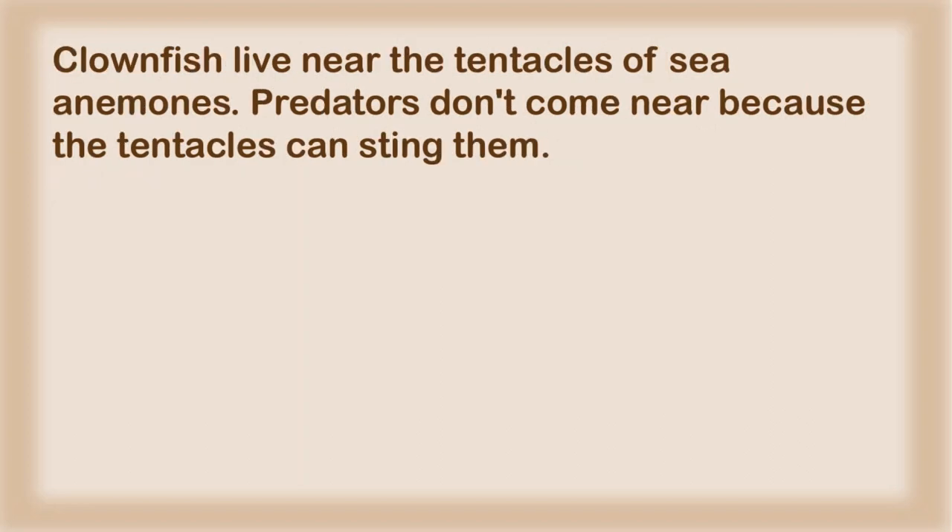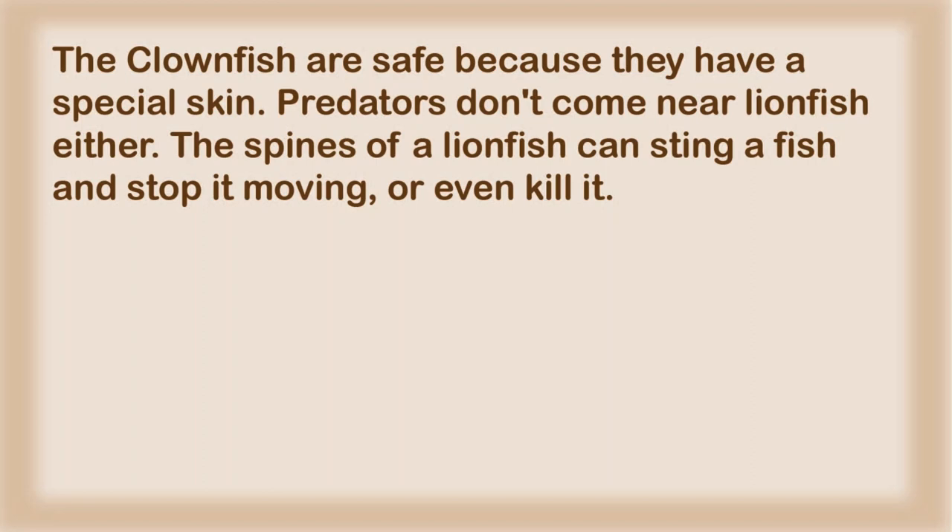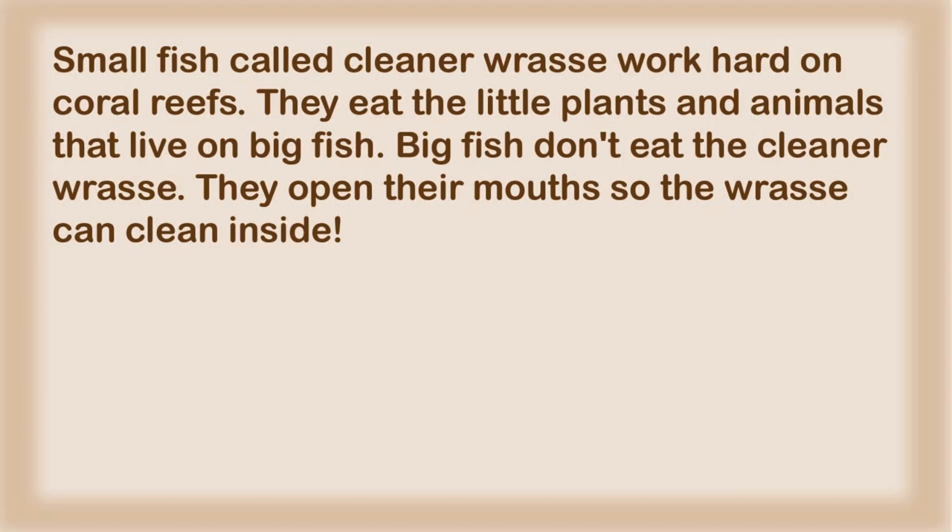Clownfish live near the tentacles of sea anemones. Predators don't come near because the tentacles can sting them. The clownfish are safe because they have a special skin. Predators don't come near lionfish either. The spines of a lionfish can sting a fish and stop it moving, or even kill it. Small fish called cleaner wrasse work hard on coral reefs. They eat the little plants and animals that live on big fish. Big fish don't eat the cleaner wrasse — they open their mouths so the wrasse can clean inside.